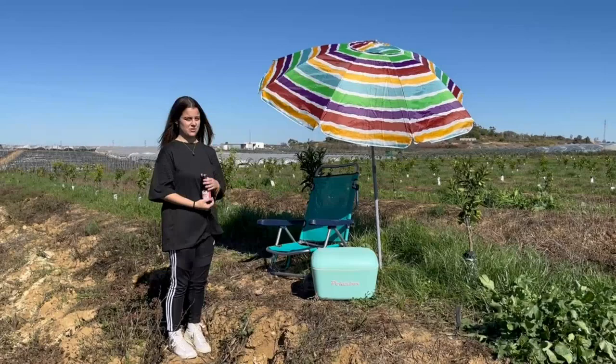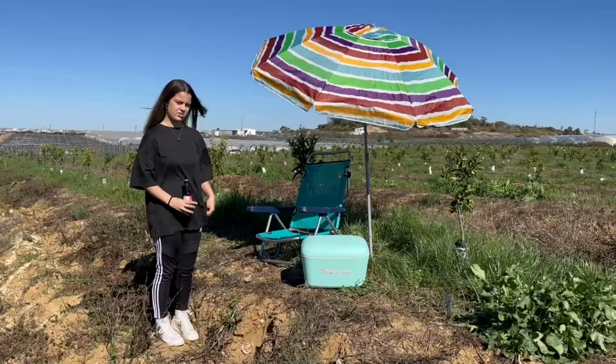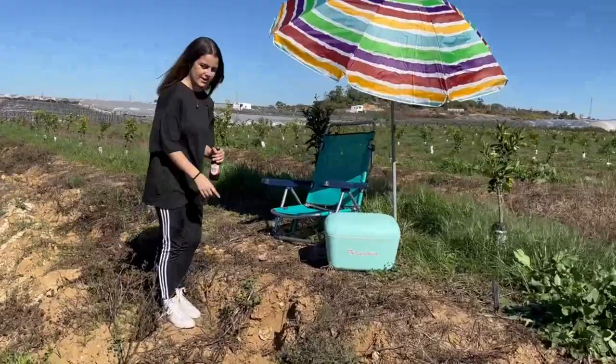Hi guys, do you know where I am? It's easy to know — an umbrella! We are in Huelva, next to the beach. And did you know that this soil, a thousand years ago, was underwater? Look, come! I'm going to show you some fossils.